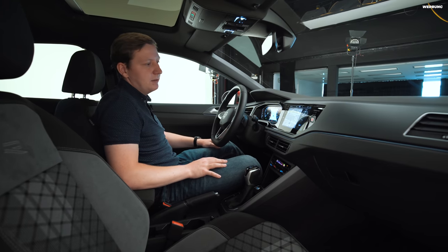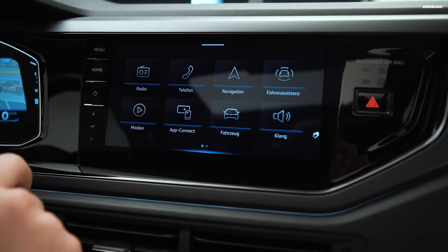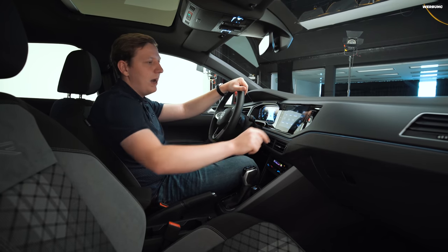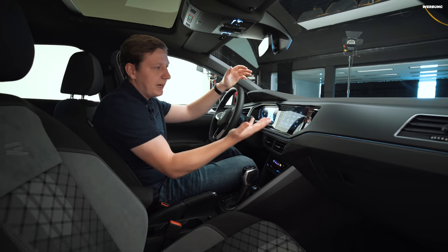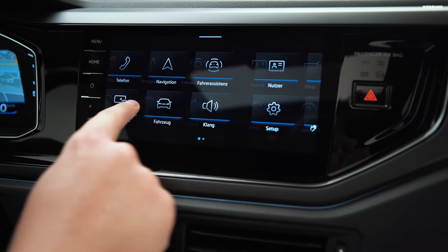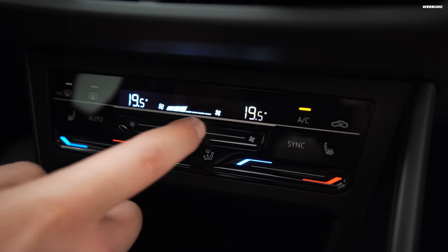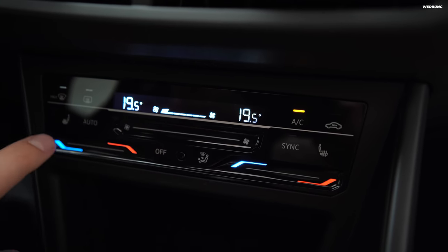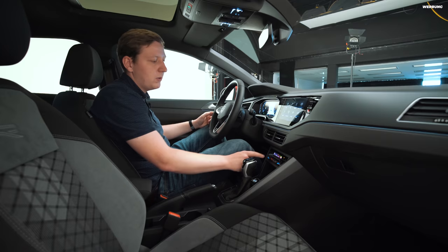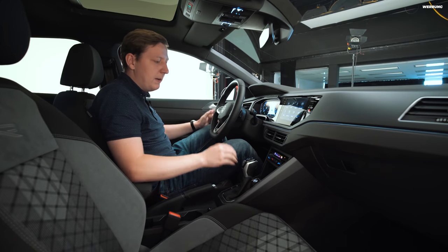In der Mitte ist das Multimedia-System Discover Pro verbaut. Links eine Knöpfeleiste für Touch-Bedienung: Menü, Home, An/Aus, Lauter/Leiser. Darauf läuft nicht MIB 3, sondern das neue MIB 3.1, das flüssiger zu laufen scheint als der Vorgänger – man navigiert durch Swipen oder Gesten. Darunter die Klimasteuerung mit Touch-Bedienung, wie sie auch im VW Tiguan zu finden ist. Jede Funktion ist vertieft, sodass man richtig eine Rille merkt, um die Temperatur zu regeln – entweder in Einzelschritten oder durch Swipen. Diese Klimabedienung funktioniert wirklich gut.